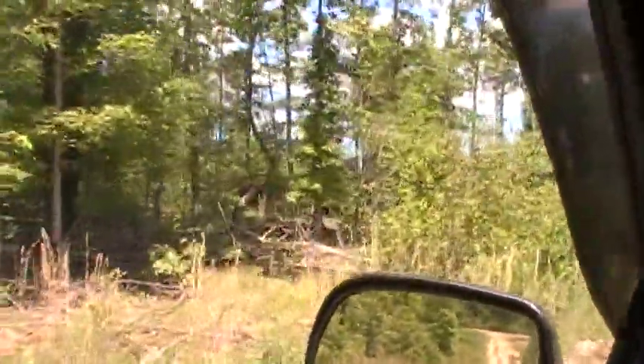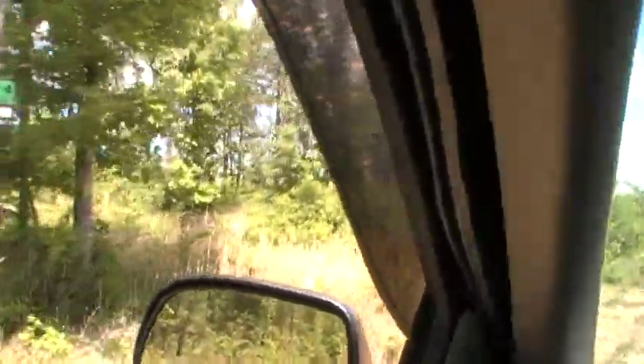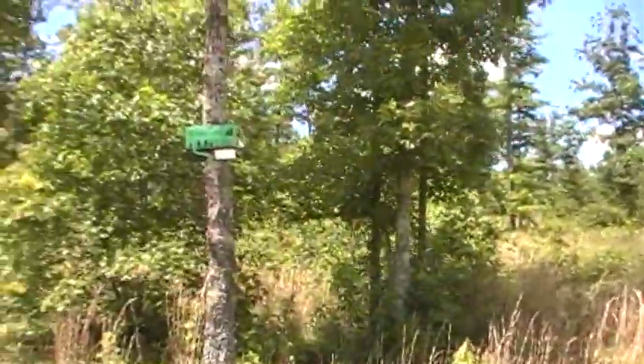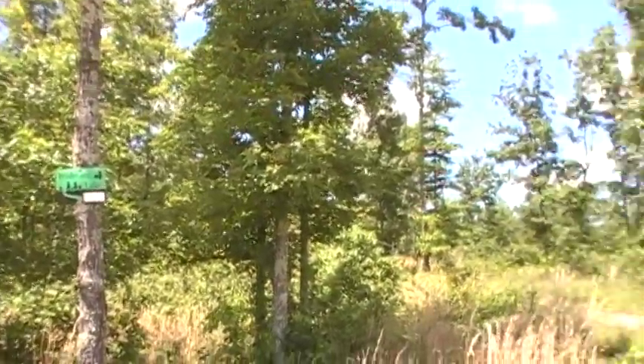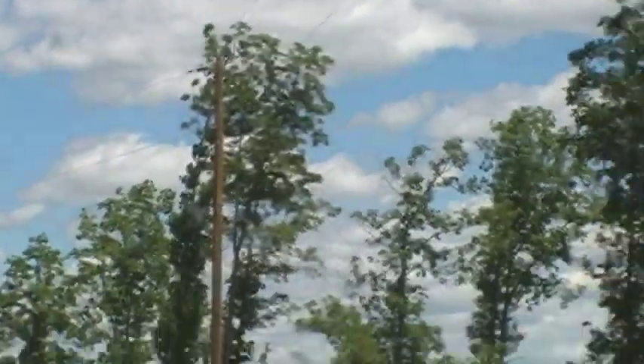Lot 29 has a nice long private driveway and a couple of great sites where we can pull in and park. There's the driveway right there — there's a sign for lot 29. Power is right there as well, which is fantastic if you ever need to hook into that.